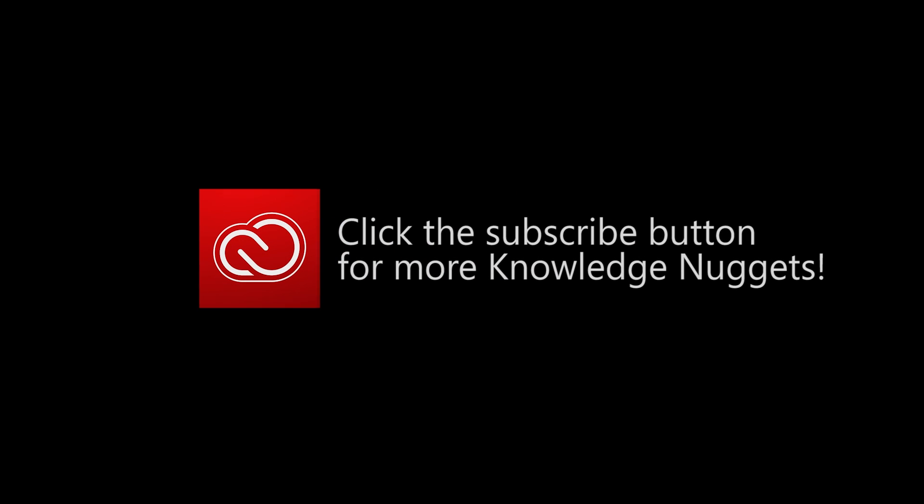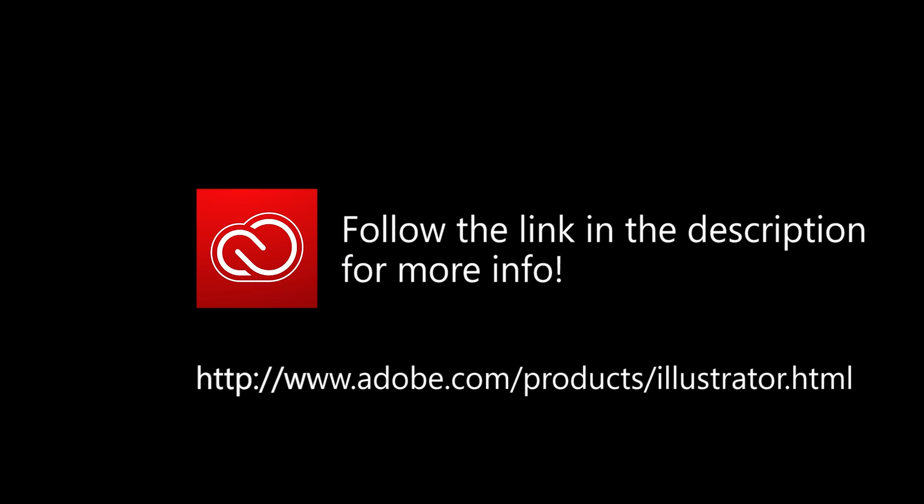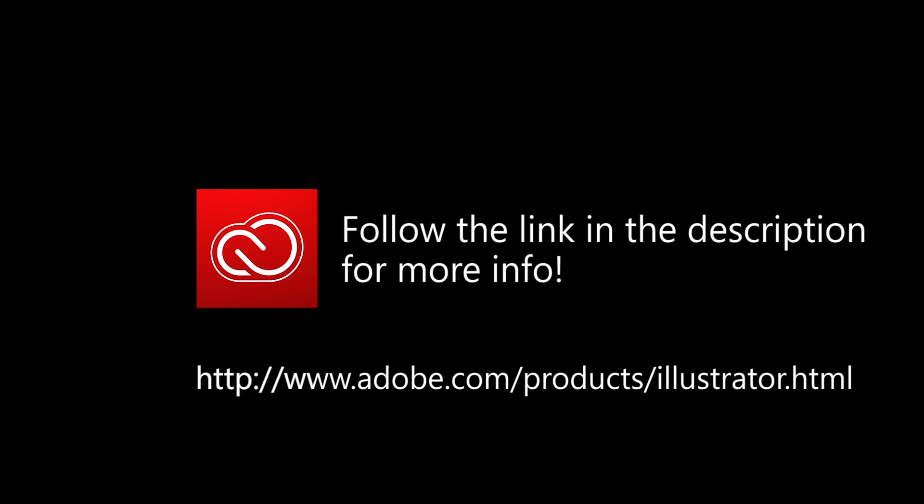If you liked what you saw, click the subscribe button below to stay up to date with all the fun new knowledge nuggets we have in store for you. And follow the link below to learn more about the new features in Adobe Illustrator. And as always, thanks for watching. We'll see you next time.